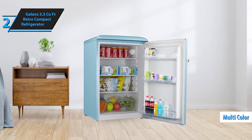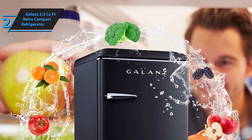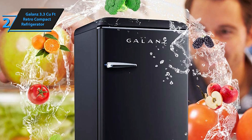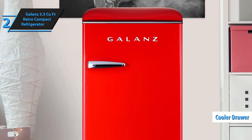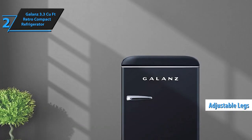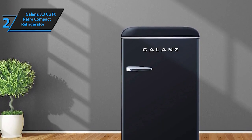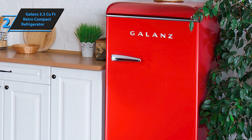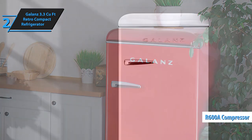Available in a variety of colors — including red, black, and green — and five different sizes, there's an option to suit every space and preference. The retro-style handles are securely attached with three screws, ensuring durability and stability with every use. Inside, you'll find a spacious cooler drawer spanning the width of the main compartment. The fridge stands on adjustable legs, allowing for easy leveling, and the internal temperature can be manually adjusted to your liking. The compact freezer section features a door for convenient access to frozen goods, and the unit operates on minimal energy thanks to the high-efficiency R600A compressor.